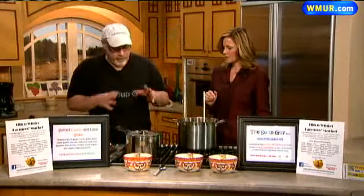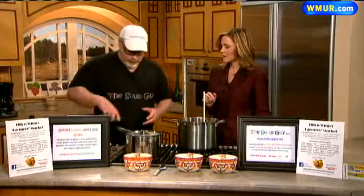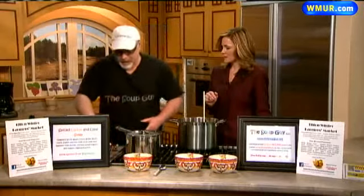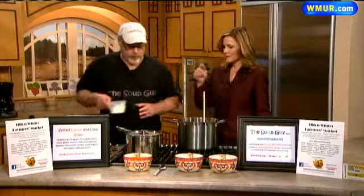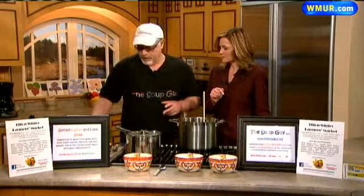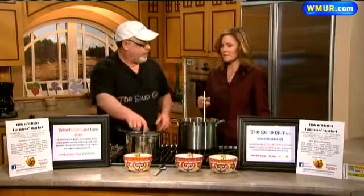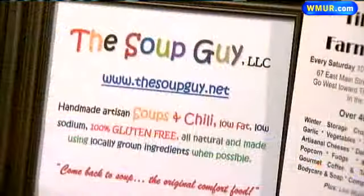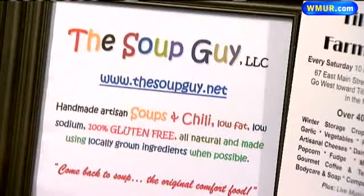It just smells delicious. You can also put in garlic if you like. And then at the very end, you can use Greek yogurt — just a dollop of yogurt right on top. Curtis, thanks for coming in. We are out of time, I know it goes by too quick. But again, you can find Curtis the soup guy at the Tilton Winter Farmers Market. So definitely check that out. Thanks for coming in. Thank you.